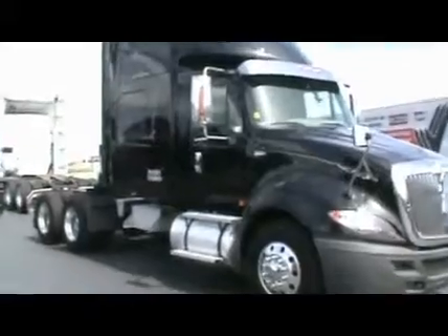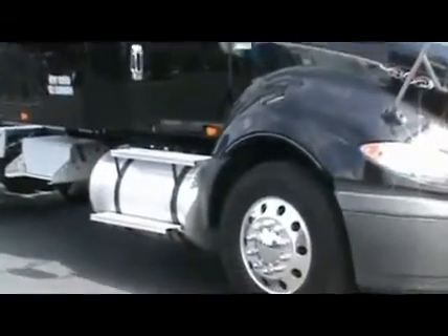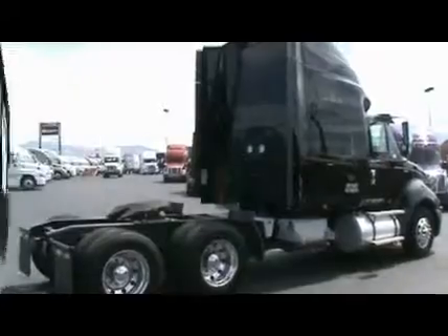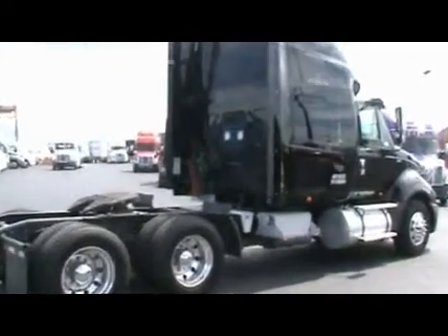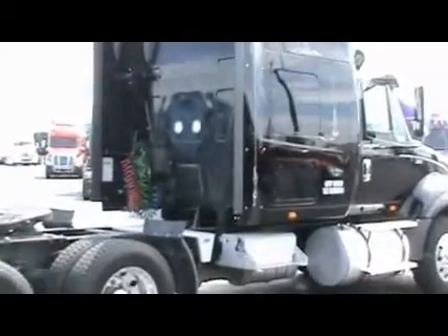They're equipped with California compliant MaxForce engines at 450 horsepower with Jacob's brake. Equipped with 10-speed transmissions, 336 ratio, 226 wheelbase, all-aluminum wheels with 225 low-pro tires.